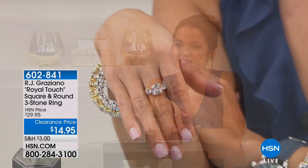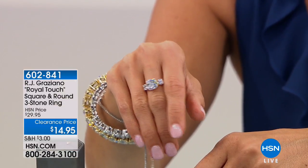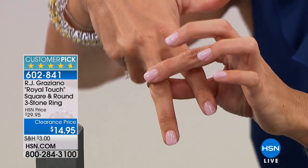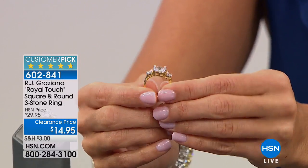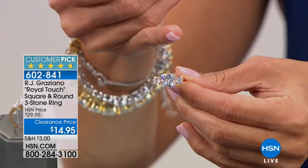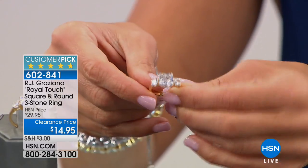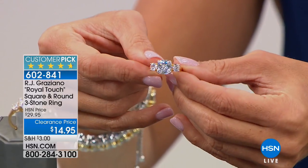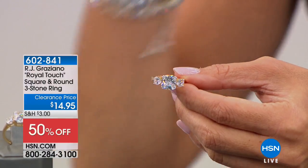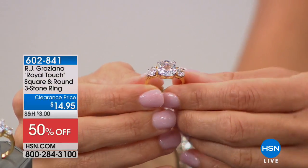This is from RJ Graziano — his Royal Touch square and round three-stone ring. This was inspired by a very regal royal bride who recently had her wedding day. Big customer pick already. It is three different beautiful CZs: right in the center it's four and a half carats equivalent if it were diamond. You have this beautiful square-cut stone in the center and on either side you have the round stones. Set in that gold tone finish. $14.95 for this — actually half off right now. And what customers are saying in reviews is they couldn't believe the quality, how stunning it looked in person.